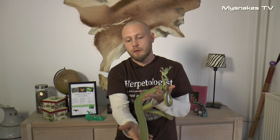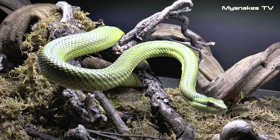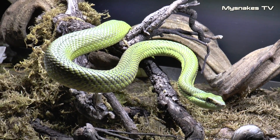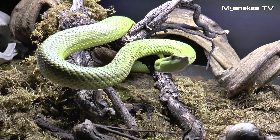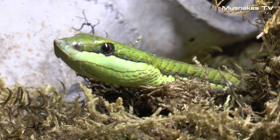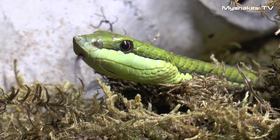Giften anses ikke som særlig farlig. Arten bliver mellem 150 og 180 cm, så det er en stor slange, som lever i skovområder, hvor den ønsker at klatre i træer. Den findes i tre forskellige varianter: den grønne, som måske er den mest almindelige, en brun variant og en rigtig flot blå.